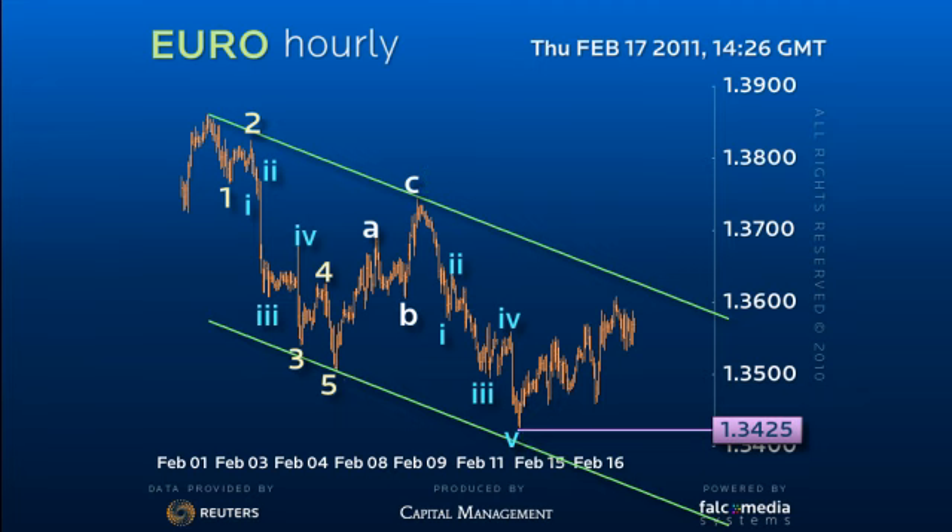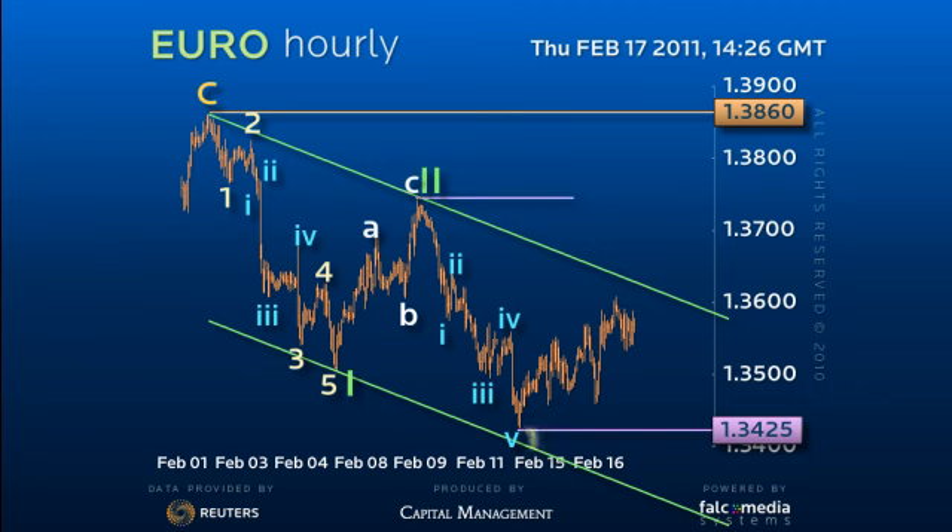However, the overlap of the key 134.55 pivot suggests 138.60 is a major top. The fact the Euro didn't meet the equality target in the decline from 138.60, and the fact the recovery from 134.25 so far is a similar scale and structure to the 137.40 correction — all these favour renewed weakness.